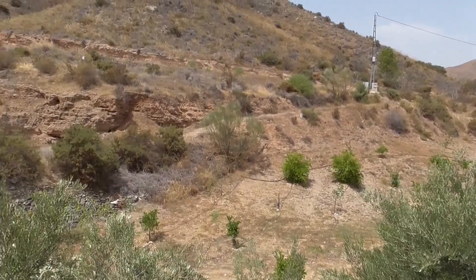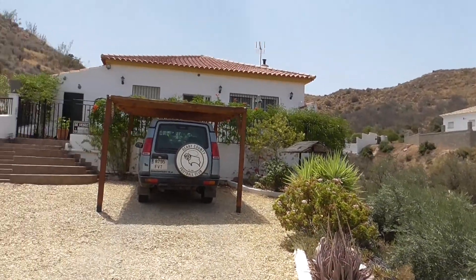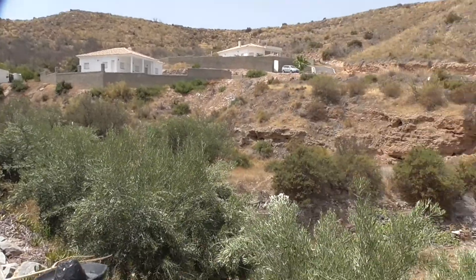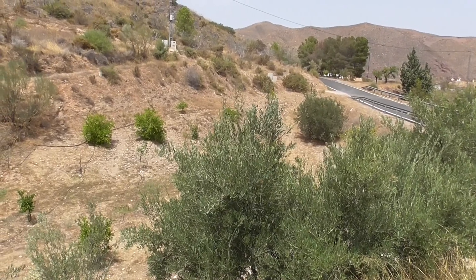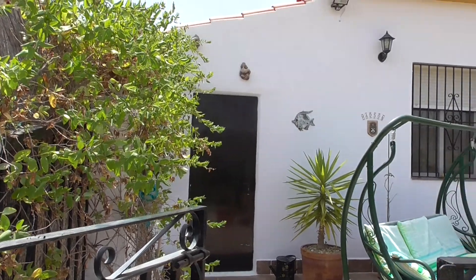This property is located in Almanzora. There it is. And there's a little orchard down there that belongs to it. Almanzora, about 10 minutes from Olbox. Very, very peaceful location. So here we are at the front of the property.